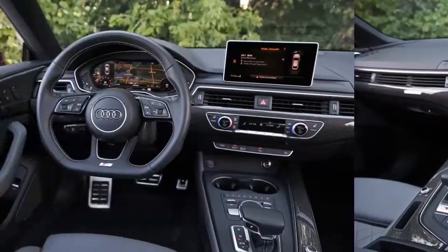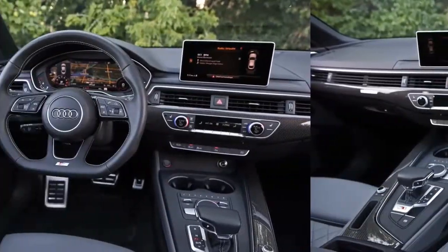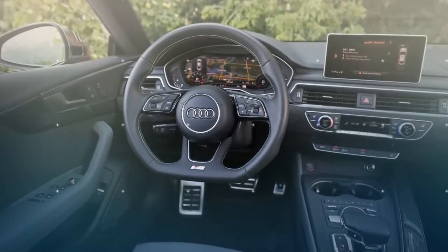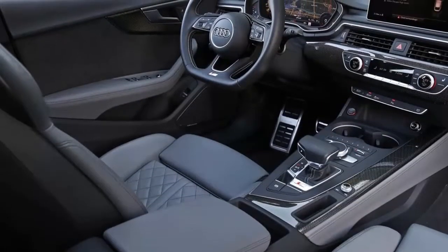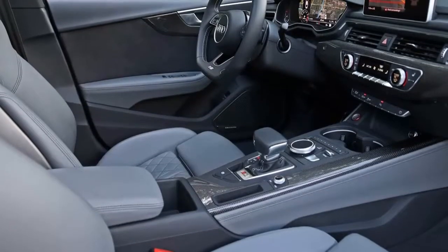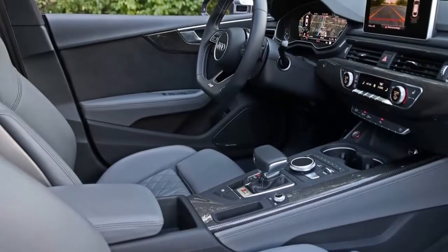Power comes courtesy of Audi's latest turbocharged V6 mated to an eight-speed automatic transmission. The turbocharged 3.0-liter produces 354 horsepower and 369 pound-feet of torque — 21 horsepower and 44 pound-feet of torque more than the supercharged V6 that powered the previous generation S5 coupe and convertible.